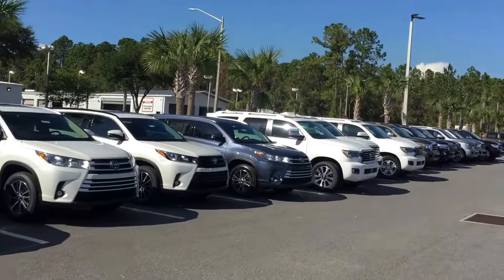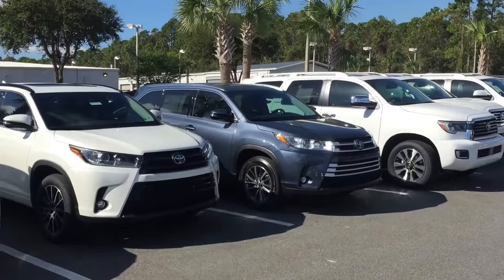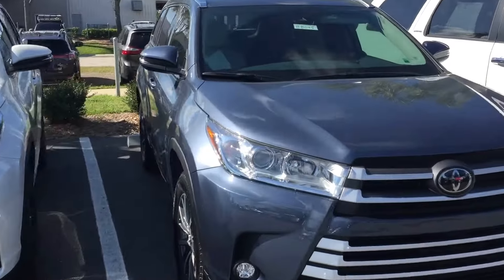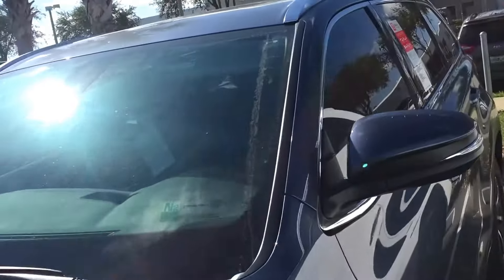The 2018s are out, and this one is a 2018 XLE in Shoreline Blue with the ash leather interior. Some of the standard options on the Highlanders include a backup camera and touchscreen audio.